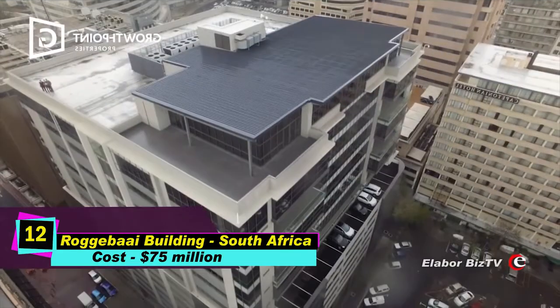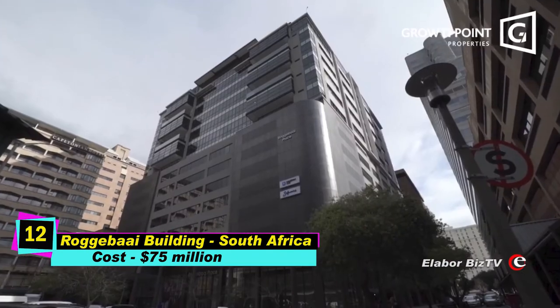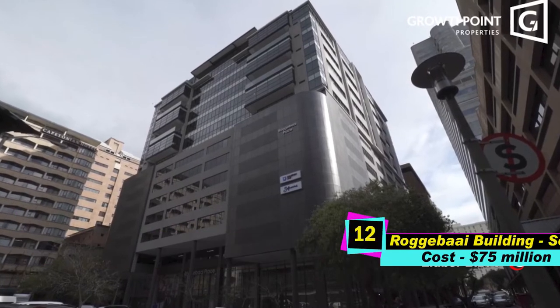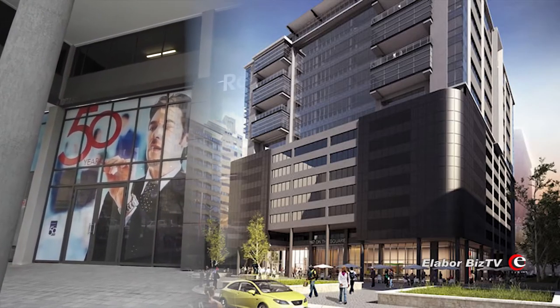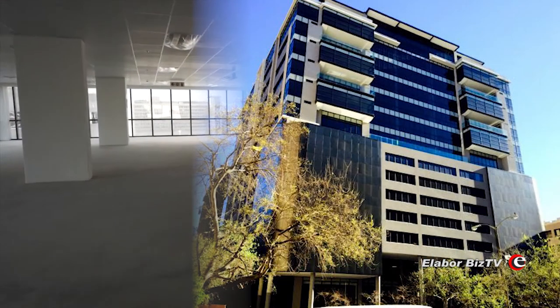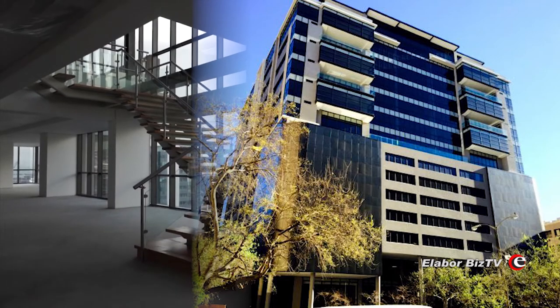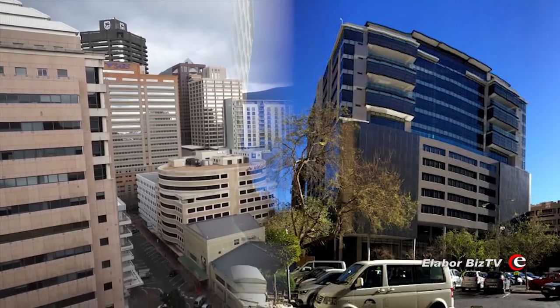At number 12 is Roggebaai Building in South Africa, costing $75 million. This building is an 18-story high-rise in Cape Town, Western Cape, South Africa. The 66-meter tall building was built in 2010 at a cost of $75.1 million.